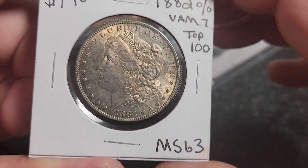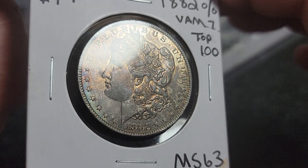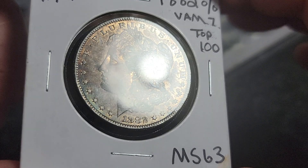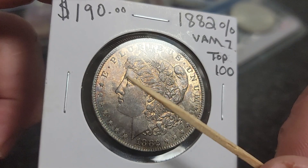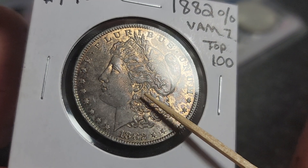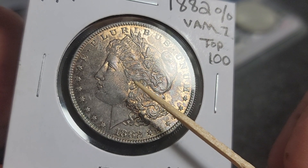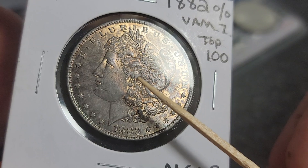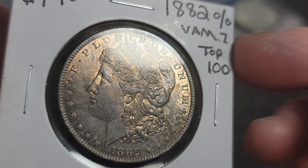Let's look at this thing. The camera doesn't do it any justice — this thing just comes alive. Getting my pointer out: all this is green with a little bit of blue highlights on top. And look at the strike — you can see the hair. Normally on a New Orleans mint coin this is all flat, but the strike on this thing is really nice.